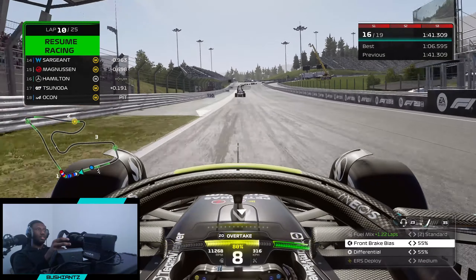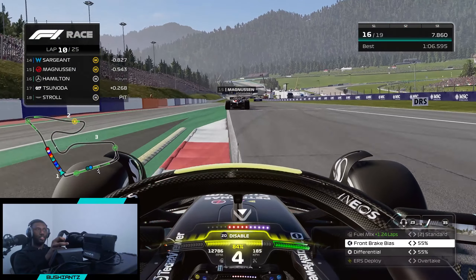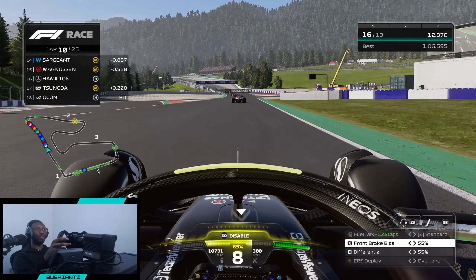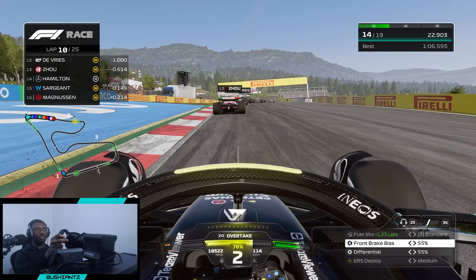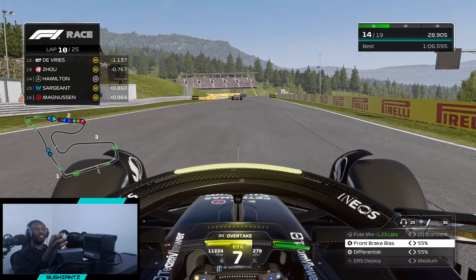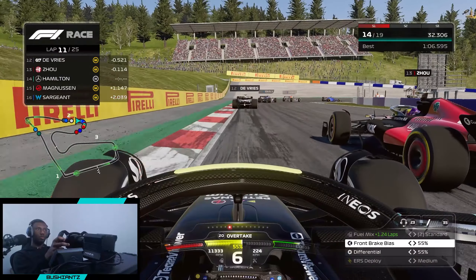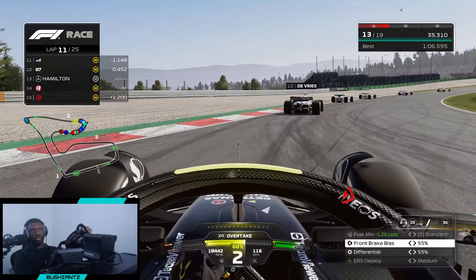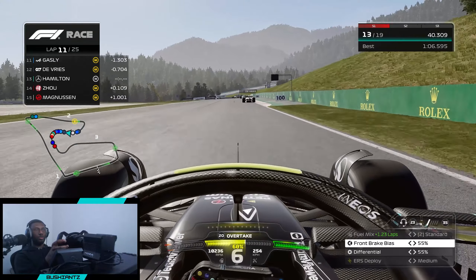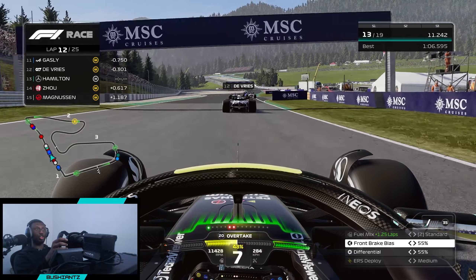Lights out and we're gone again. We already get past some people who went into the pits and couldn't get out — they've been screwed over. The hards are really slow compared to the mediums. All right, we're sending it on the outside of Ocon — beautiful move! The hard tires are just so slow, but look at the amount of battles going on ahead — we could take advantage of this.